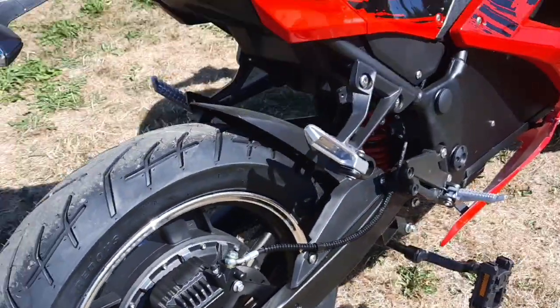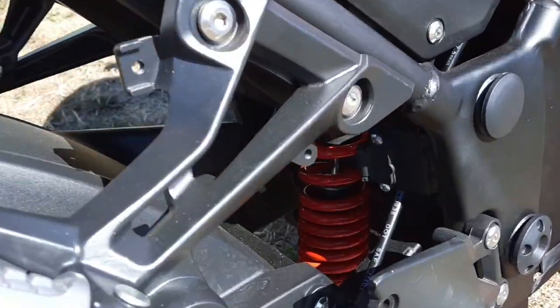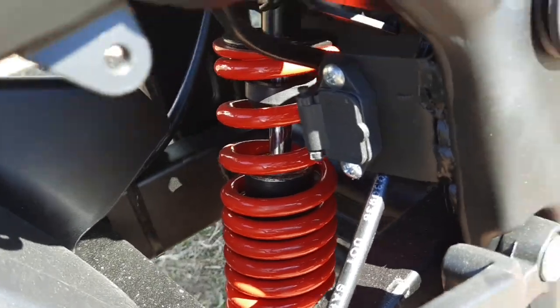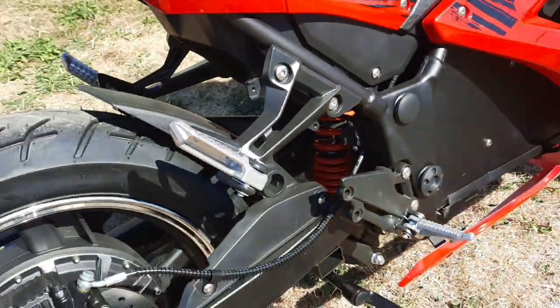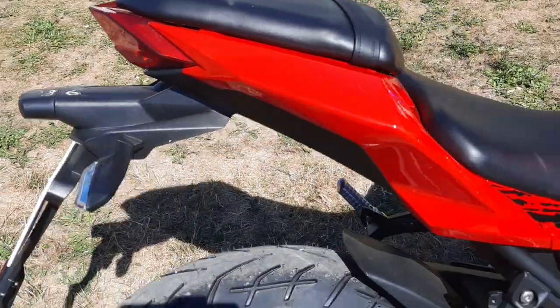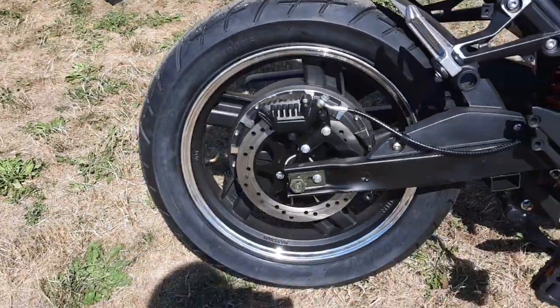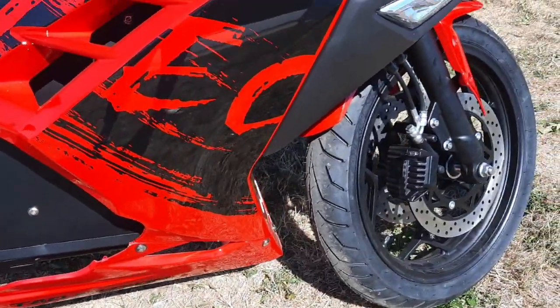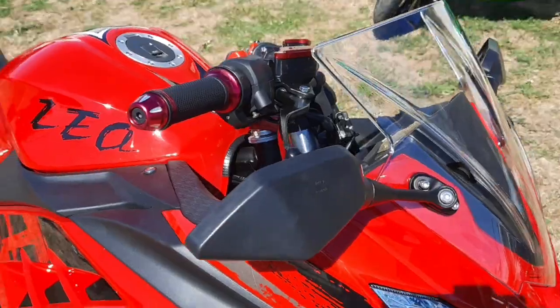Charging ports are hidden on this bike — right there, you can see that. The charging port is under the backseat, which comes off. There's a little bit of storage there, but I don't recommend putting anything in there because it can get wet and it's not protected from the sun.